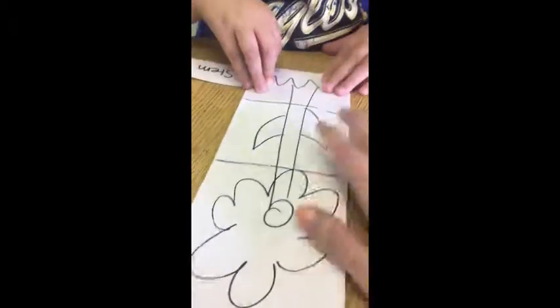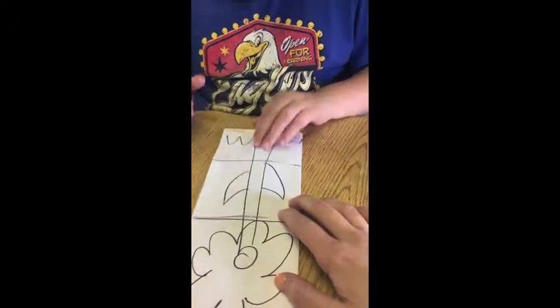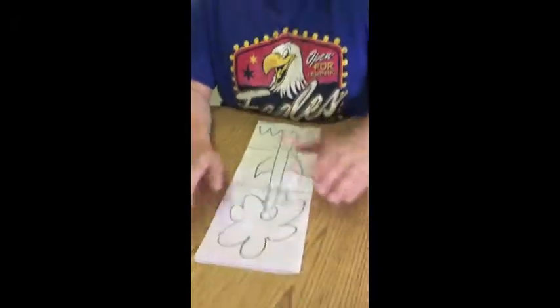What's left? What is this? The stem. The stem — you're absolutely right. Such a good job. High five. Very good.